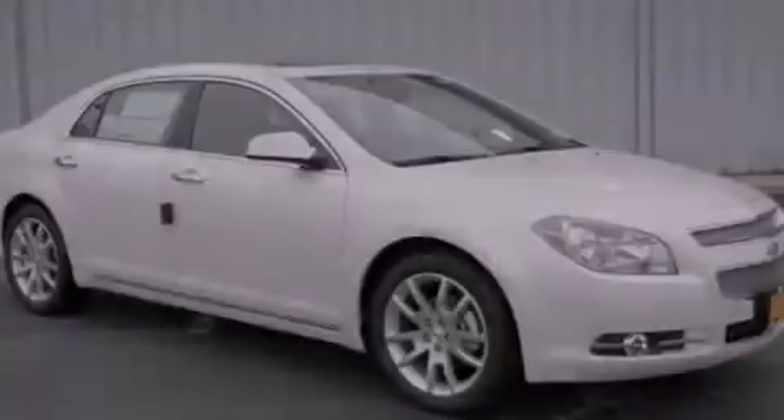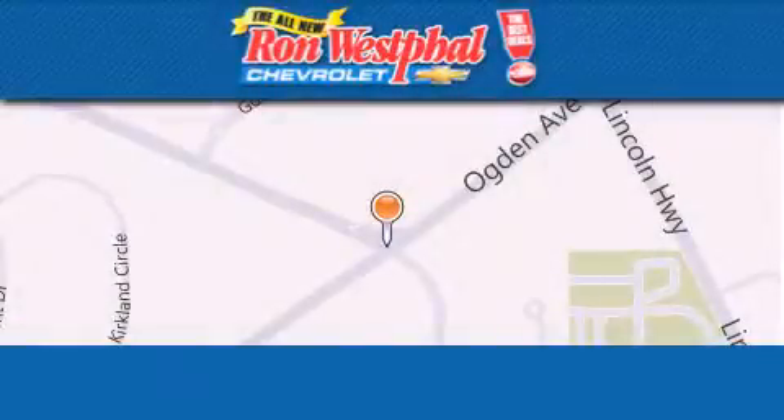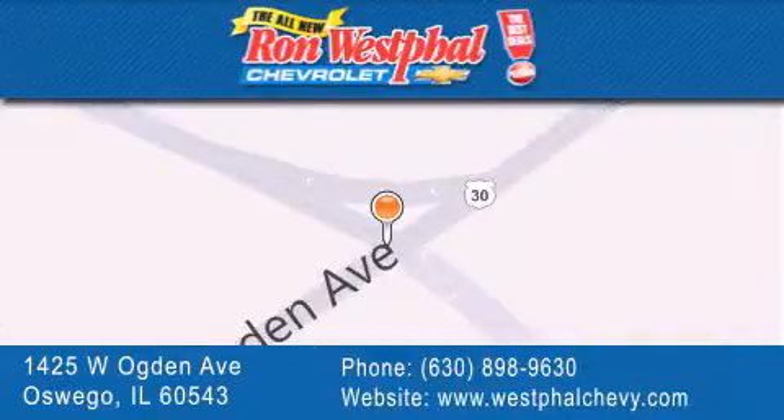Please call today to reserve this vehicle for a test drive. Thank you for considering Ron Westfall Chevrolet for your next vehicle purchase. If you have any questions, please visit our website, give us a call, or stop by our dealership located at 1425 West Ogden Avenue in Oswego, where Aurora meets Oswego.